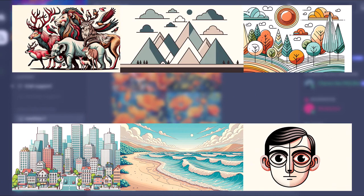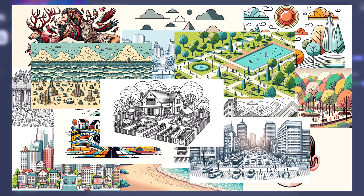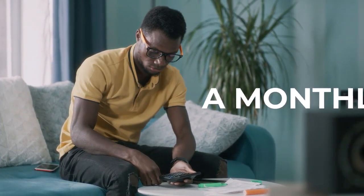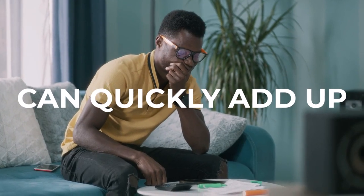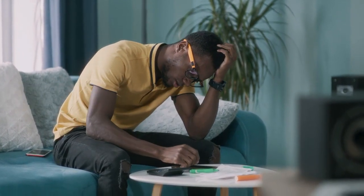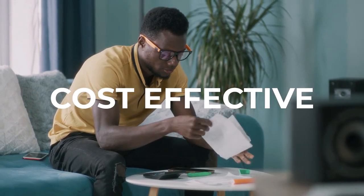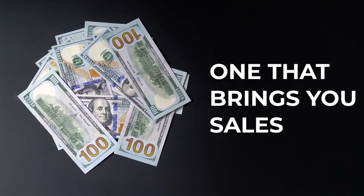MidJourney was made to create art, not high converting stock images for all your specific needs. And on top of that, it comes with a hefty price tag requiring a monthly fee that can quickly add up after a couple of months, while also being quite complicated to use. What you need is a completely new, cost-effective, easy-to-use solution, one that brings you sales at the same time.